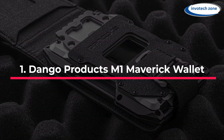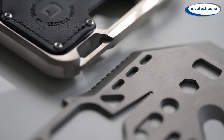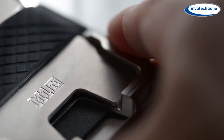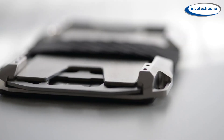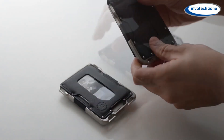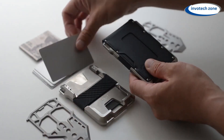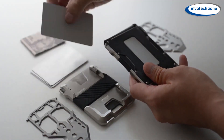Number 1: Dango Products M1 Maverick Wallet. One wallet that truly sticks out is the Dango Products M1 Maverick wallet. If you don't want to carry a big wallet, this slim and small wallet is ideal. You know how some wallets seem to be overly large and crammed with extraneous items? This one eliminates all of that and maintains simplicity.